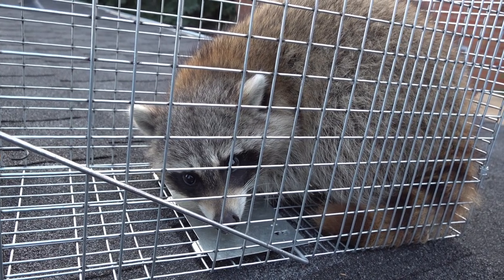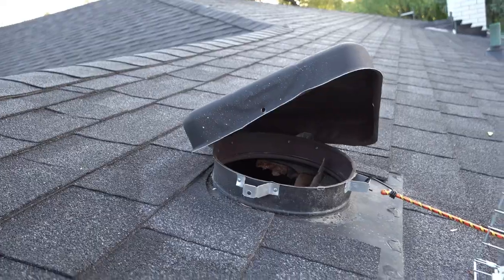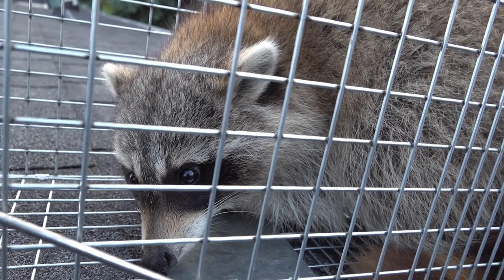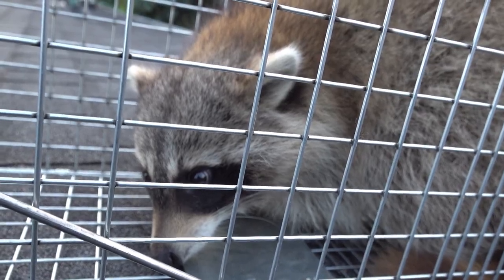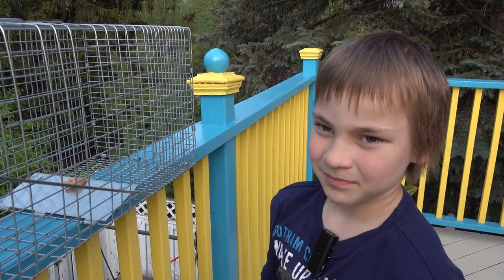We'll take this one for a drive, release it within a kilometer. Alright raccoon, that's your story for today — broken roof vent, raccoon breaks into someone's house. Make sure to like, subscribe, hit the notification bell, and share with family, friends, and other people. Bye!